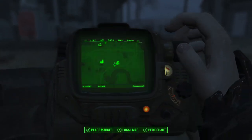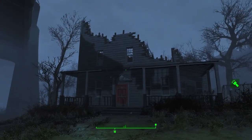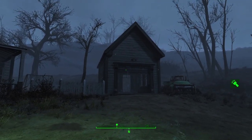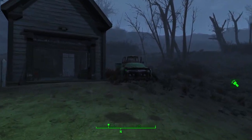Greygarden Homestead, surprisingly enough, is located next to Greygarden. I'm shocked. The homestead consists of, well, a house, a ruined house, a destroyed house, a garage that's less destroyed, and a car that doesn't work.